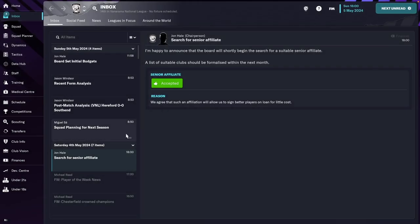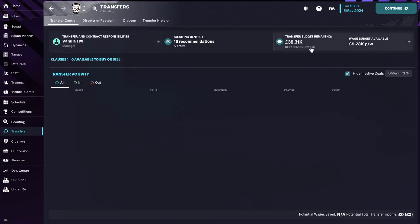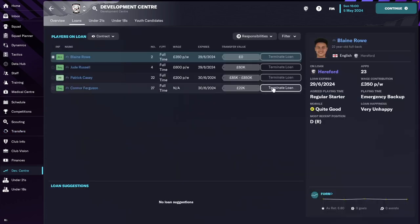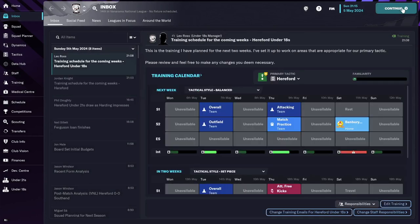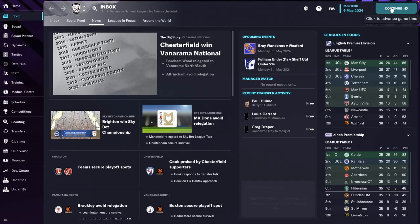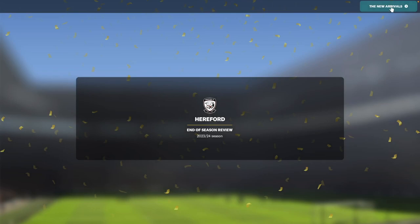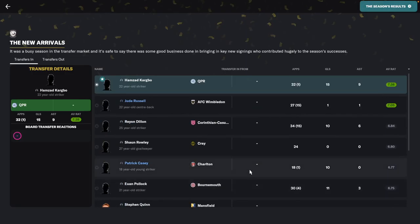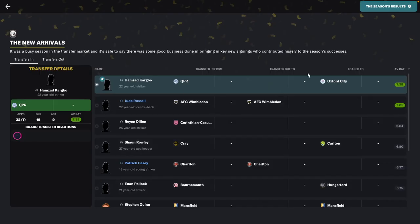After the playoffs are finalized, we can look at the end of season awards. Here is the budget for next season — not massive, but a lot better than last season. Last season we had no transfer budget whatsoever. I'm going to terminate this loan because we're no longer using him and it's just money being poured out. I need to wait for the transfer window to open.